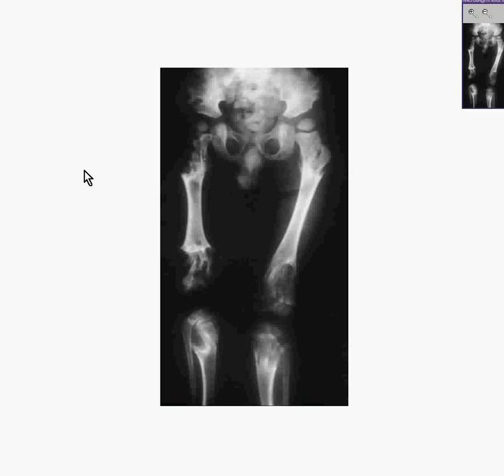Even though you are not a radiologist, and neither am I, you can see in this x-ray of a child's lower extremities that there are some irregularities in the proximal right femur, also probably in the distal femurs, and perhaps subtly in the proximal tibias as well.